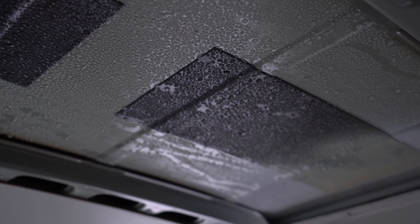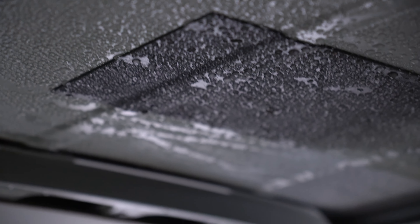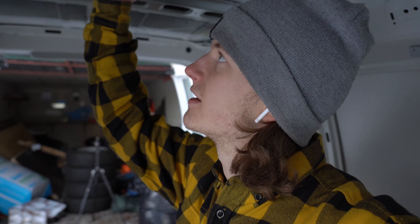I don't know if you can see that, but the cold has created ice drops on the inside of the roof due to condensation, and this is what we are trying to prevent.